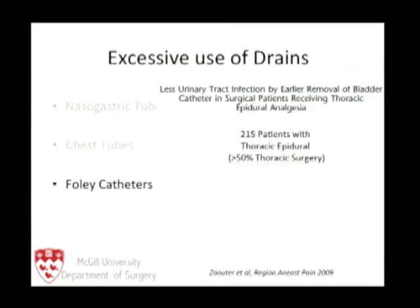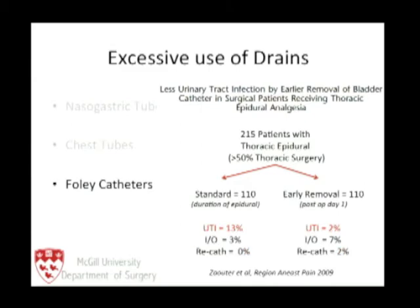What about Foley catheters? This study from Dr. Carley's group — a good portion of whom were esophagectomy patients on our ward — showed that we did not need to keep the Foley catheter in for the full duration of the epidural. Removing it on postoperative day one actually resulted in a reduced rate of urinary tract infections without a significant increase in recatheterization.